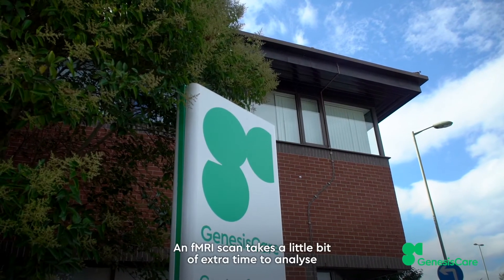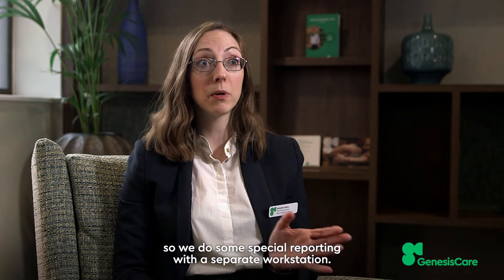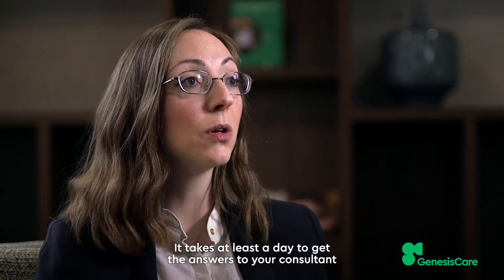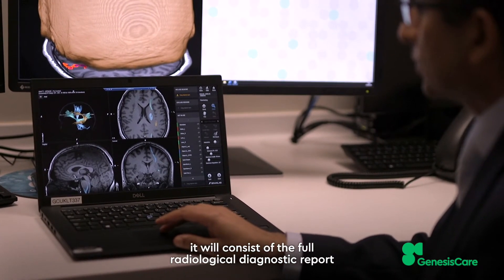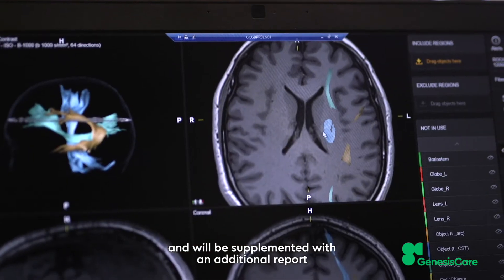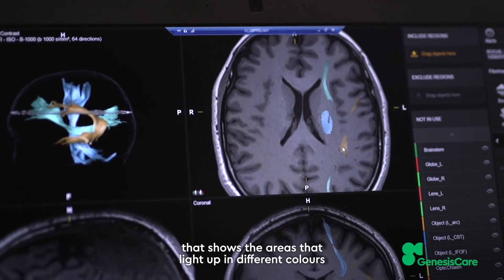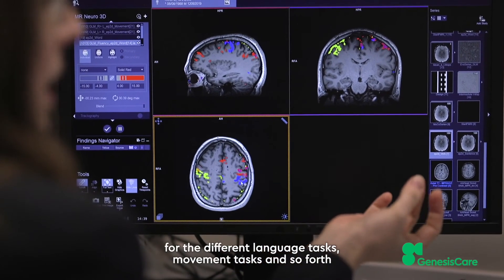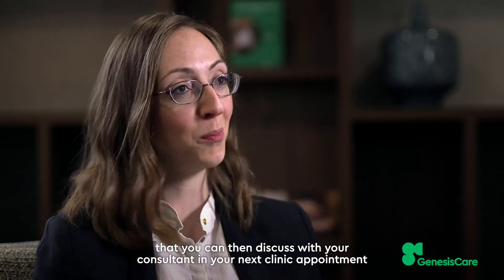An fMRI scan takes a little bit of extra time to analyse, so we do some special reporting with a separate workstation. It takes at least a day to get the answers to your consultant. It will consist of the full radiological diagnostic report, supplemented with an additional report purely for the functional MRI part of the scan that shows the areas that light up in different colours for the different language tasks, movement tasks and so forth, which you can then discuss with your consultant in your next clinic appointment.